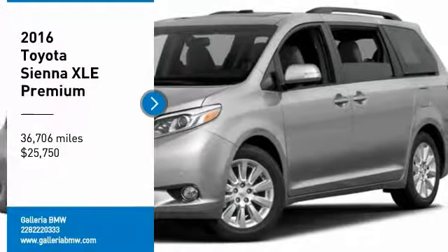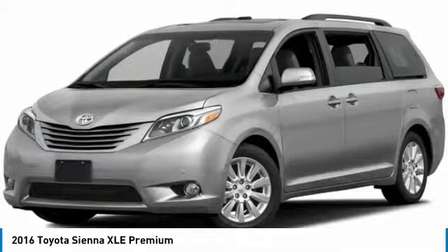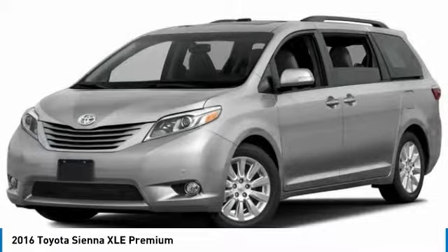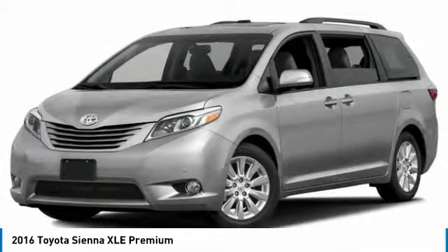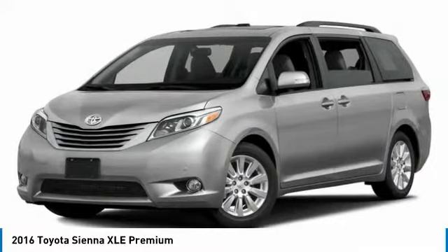Take a ride in the 2016 Sienna. Sienna offers excellent overall quality and long-term dependability, making it a hassle-free vehicle to drive day in and day out, while contributing to peace of mind on long road trips.